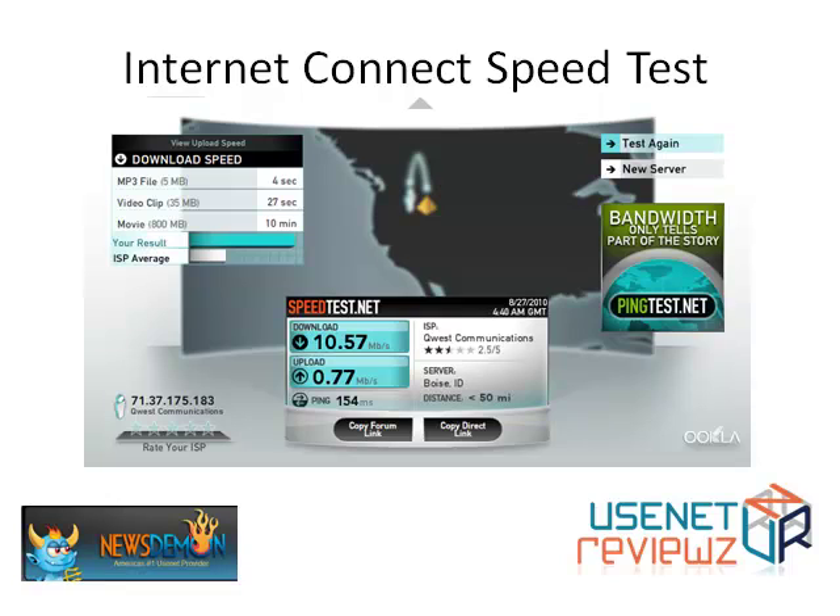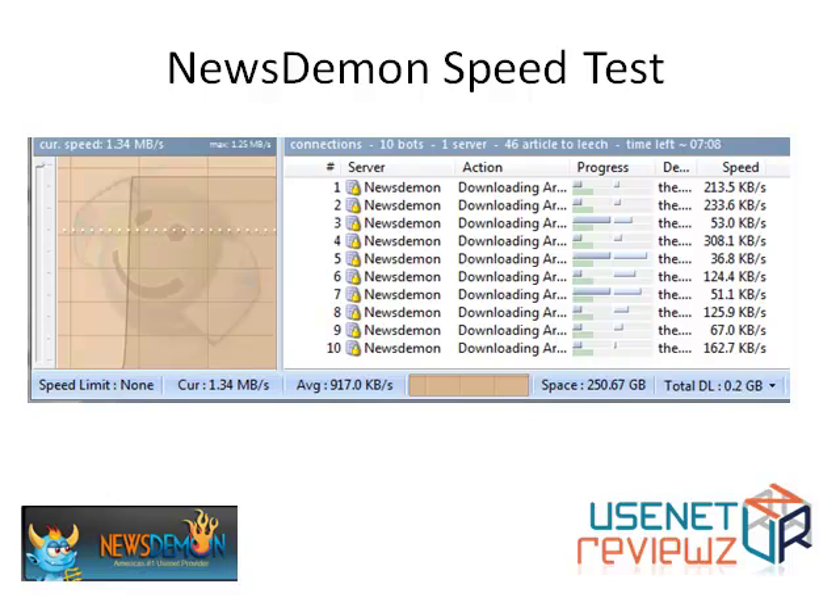Here is our internet connection speed test. I'm showing that I've got 11 megabits per second, which is a fairly high speed connection for the USA. Here on Newsdemon I'm downloading something and it's 1.34 megabytes — so 8 bits in a byte. I've set my download speed limit to the upper speed of about 10 megabits a second, so it's pretty much full utilization. You can see it's very close to the top, so it's a very good throughput here.